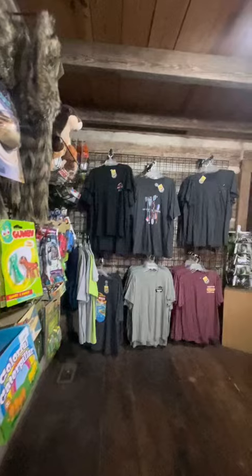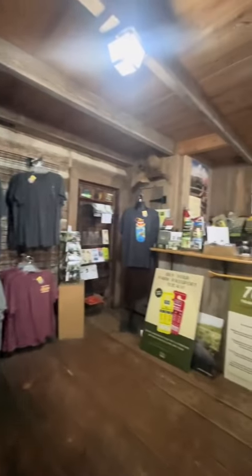The park store is a rustic log cabin home built in 1790. After its donation, it was brought to the park and reassembled here.